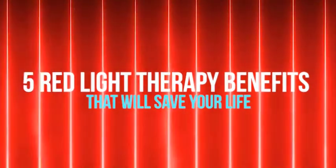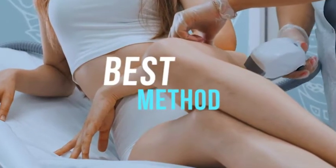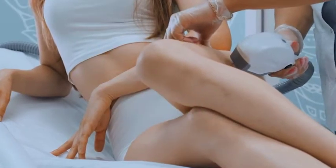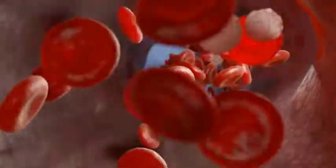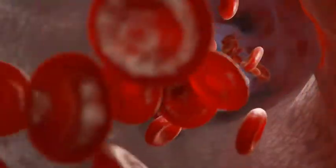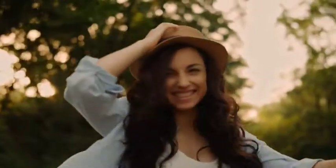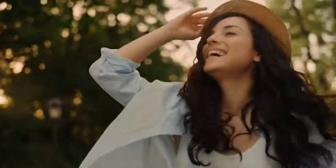5 Red Light Therapy Benefits That Will Save Your Life. Have you ever thought of having an appearance younger than your age? Red light therapy is the best method to do so. It is a new treatment that has shown to be effective in reducing wrinkles, redness, acne, scars, and other aging signs. It is not only a quick and effective technique for anti-aging and cellular repair, but it also makes you feel excited and ready to take on the world when applied to the chest and face. Here are the popular 5 benefits of using red light therapy.